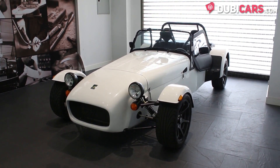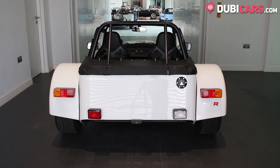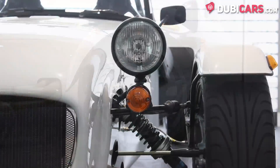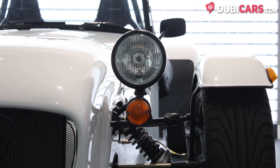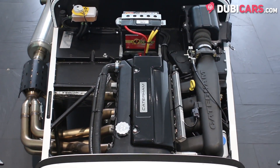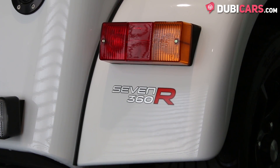The hand-built vehicle is finished in white and features an R package, which adds the rear roll cage, sports suspension, 15-inch alloy rims with Avon rubber, a lightweight flywheel, and much more. It's powered by a 4-cylinder 2.0-litre Ford petrol engine, which produces 180hp and sends power to the rear wheels.